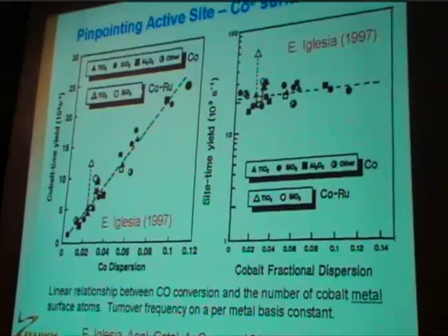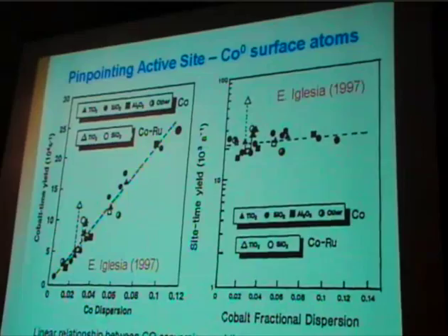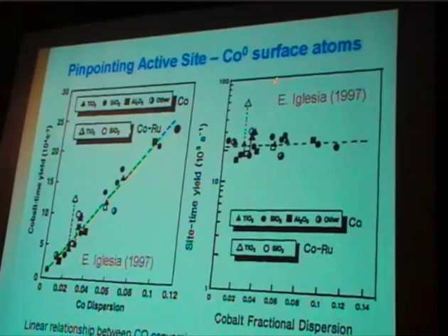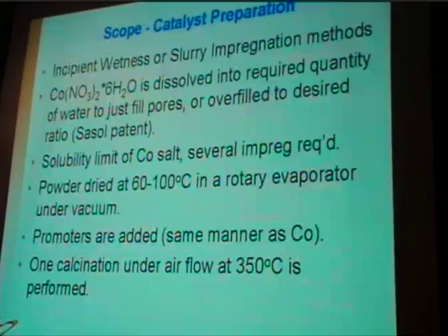About 10 years ago, Iglesia published these graphs, which basically show that over a wide range of catalysts you have the same turnover frequency, meaning that the active sites are essentially the cobalt metallic atoms. So as a function of dispersion, you get this linear trend for conversion.